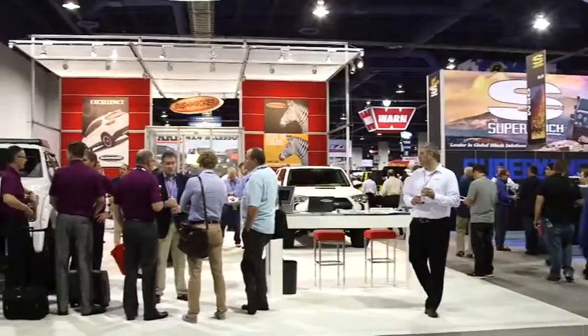Hi, I'm Indy Lilienthal, Public Relations Manager for Bushwacker. We're here at the 2014 SEMA Show in Las Vegas, the world's largest car show. With over 20 miles worth of aisles, 1,500 vehicles, and a million square feet, there's a whole lot to see. And there's a whole lot to see at the Bushwacker booth this year, too.